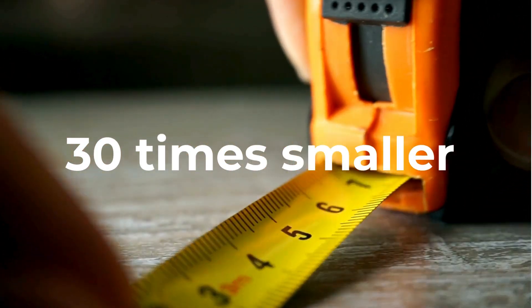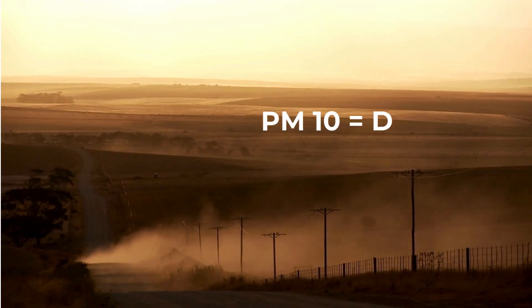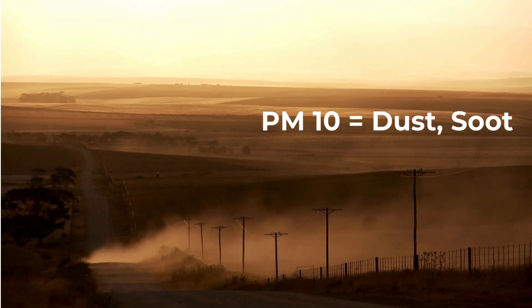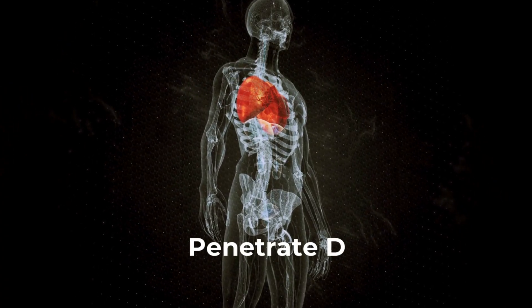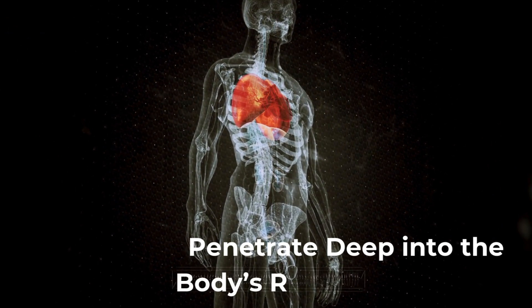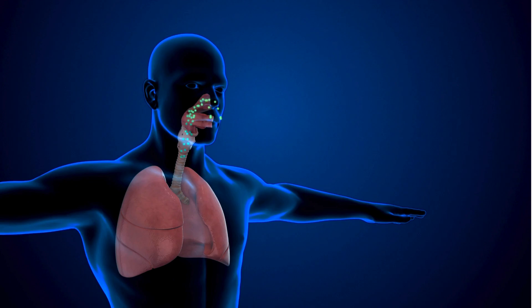Particulate matter varies in size, with larger particles like PM 10 being visible as dust or soot, while smaller particles like PM 2.5 can remain suspended in the air for long periods, blending seamlessly with the atmosphere. Their microscopic size allows them to penetrate deep into the body's respiratory system, posing significant health risks.